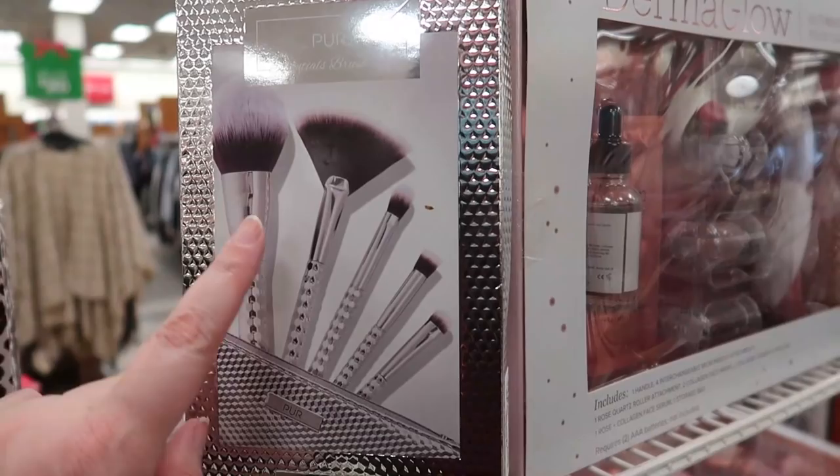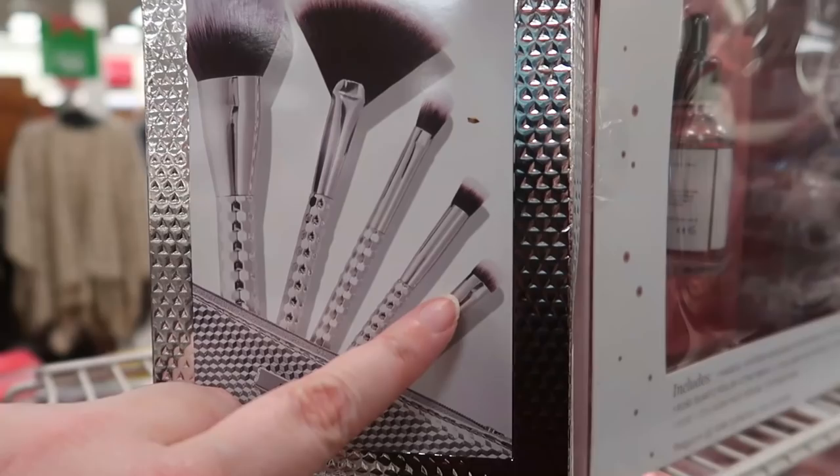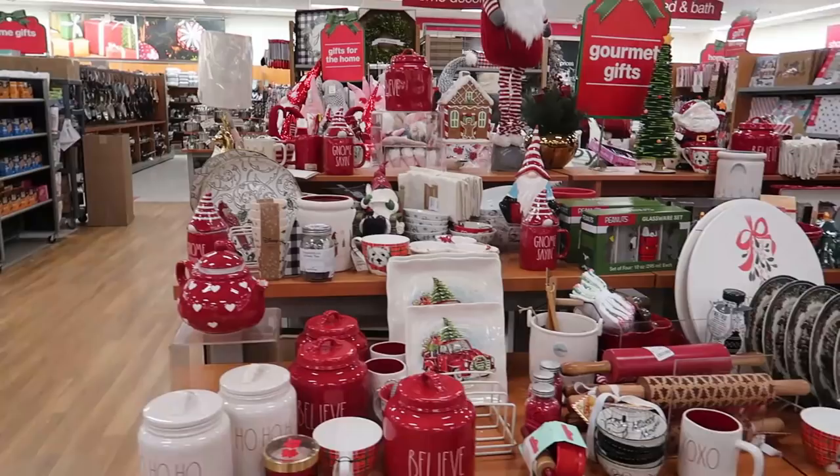I found at the gift table a Pure Essentials brush set. You get a powder brush, a fan brush, three eye brushes, and a little case. You also get a regular eyeshadow brush, a smudger brush, and a flat top brush. This one is $9.99.